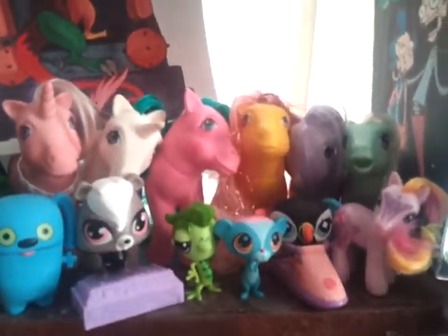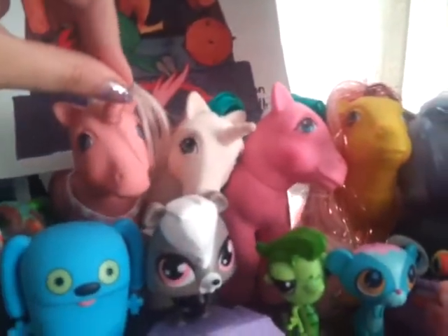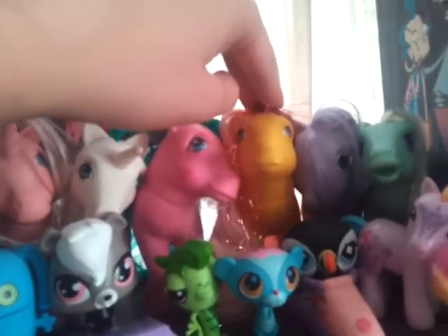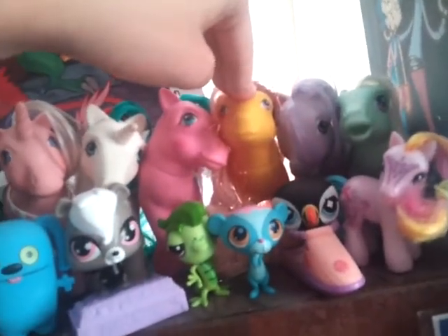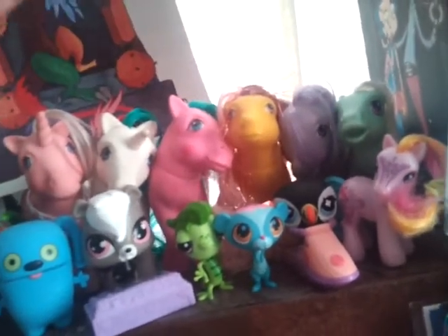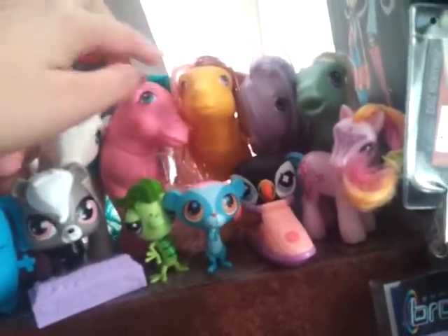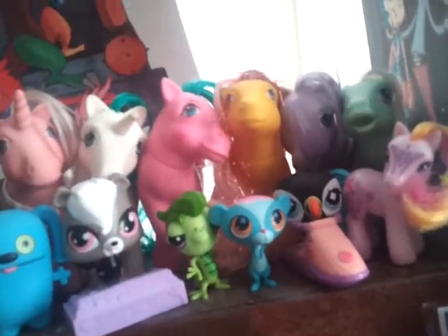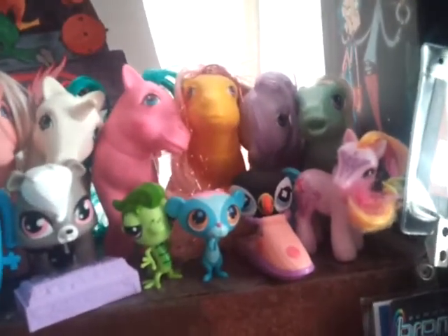Over here are my Generation 1 ponies — yes, I am not kidding, these are legit Gen 1. This is Twilight. This one's Gusty. I still don't know which one this is. And this is one of the princess ponies — I think her name is Princess Starburst, but I could be wrong. If you know who she is, all you Gen 1 collectors, leave a comment. She's pink with green and white in her hair and she has a bunch of little seahorses on her side, but she's not a sea pony — she's a pegasus.